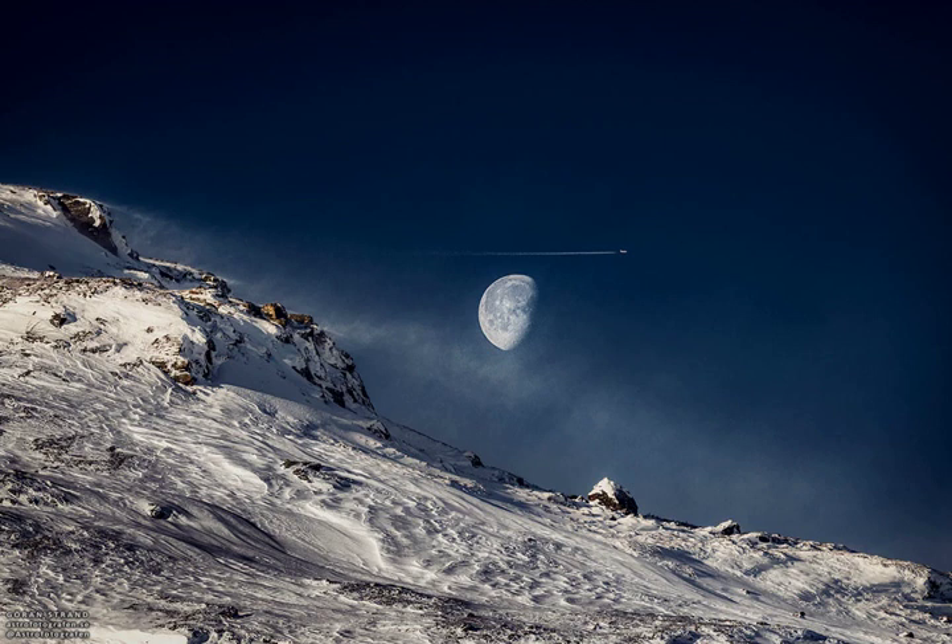Setting up to capture a picturesque gibbous moonscape, the photographer was quite surprised to find an airplane, surely well in the foreground, appearing to fly past it.